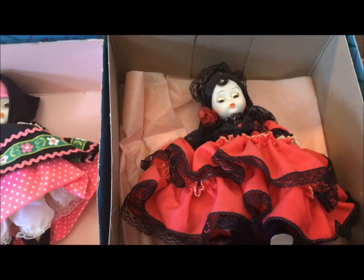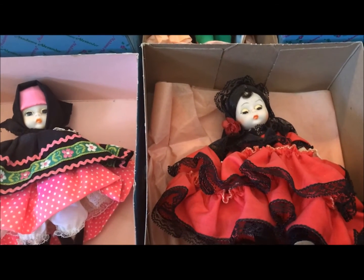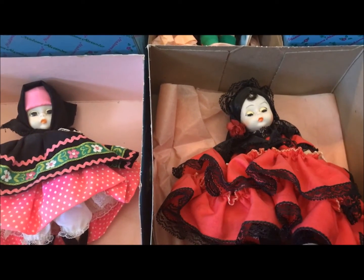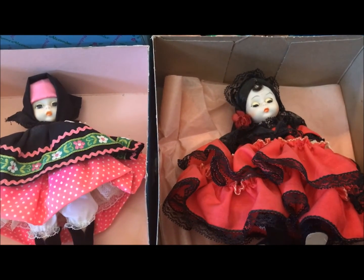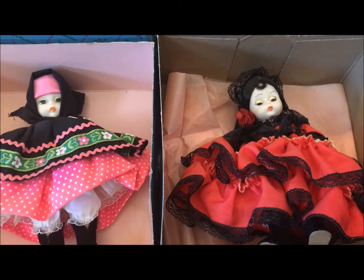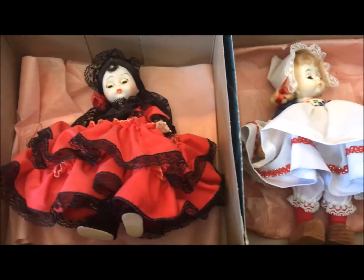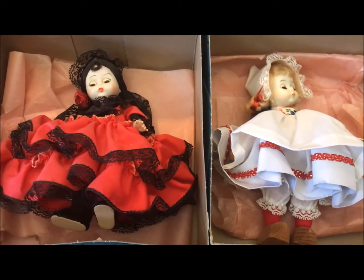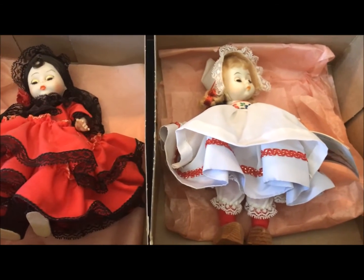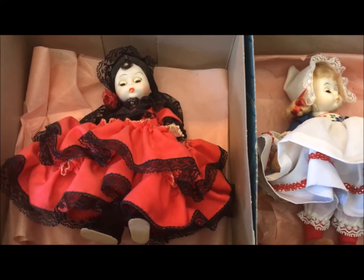I also have about the same number of Madame Alexander dolls — I've done a video on them. I have the Little Women collection minus the boy Laurie, and I think I have Scarlett O'Hara and Russia as well. They're worth about what they were originally purchased for back in the 70s, so they really just have sentimental value.